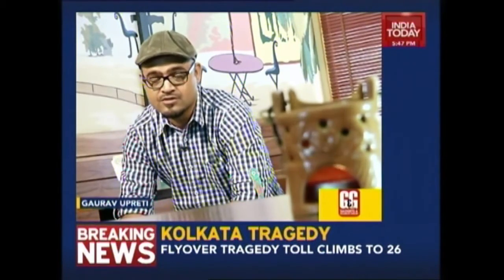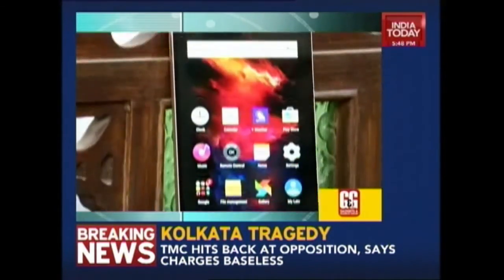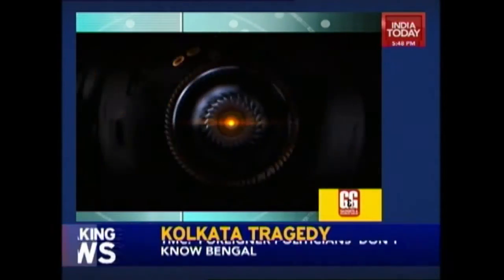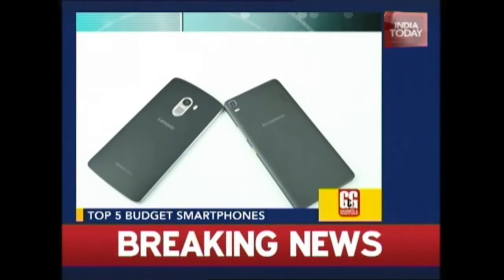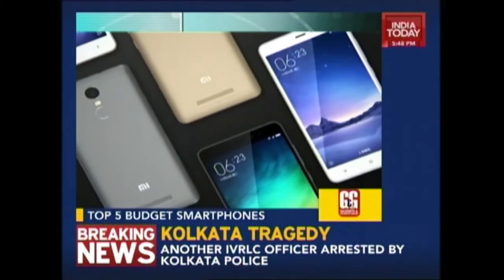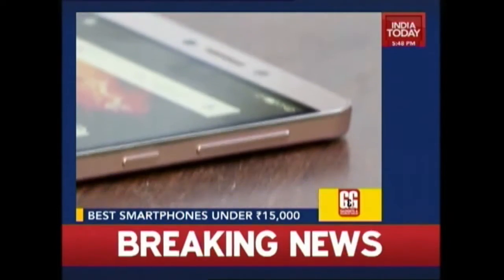We have updated our top 5 list and this week we tell you the top 5 budget smartphones under Rs. 15,000. So in case you were planning on buying a smartphone and were confused, well not anymore. The budget smartphone segment is a very important segment in the Indian market — we have some really good flagship smartphones here that deliver great performance and the competition is really tough. Here is our list of top 5 budget smartphones under Rs. 15,000 in India.